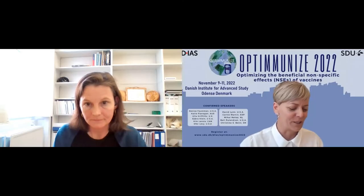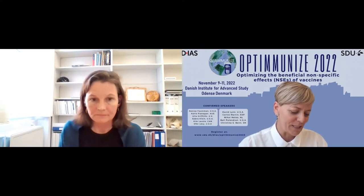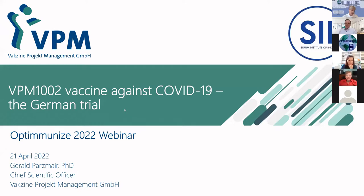It's my great pleasure to invite this webinar's last speaker, Dr. Gerald Passenmeier, who's Chief Scientific Officer at the Vaccine Project Management, presenting on a completely new vaccine for all of us, the VPM1002 vaccine, which is a tuberculosis vaccine but has now been taken into use for a potential other outcome. Dr. Passenmeier, it's a great pleasure to have you here. Welcome, and the floor is yours.